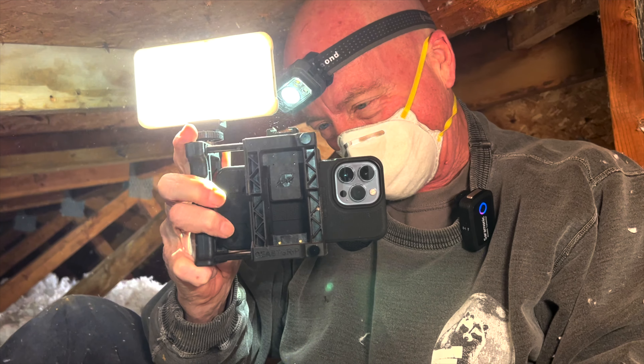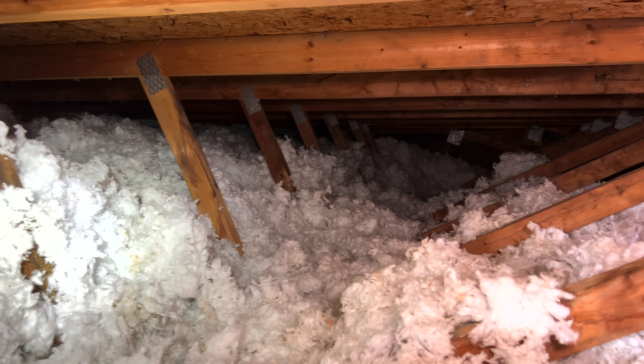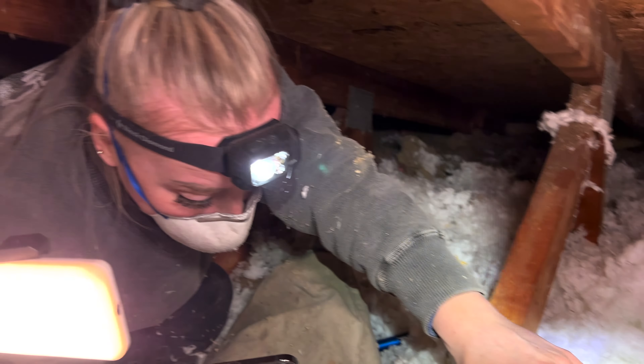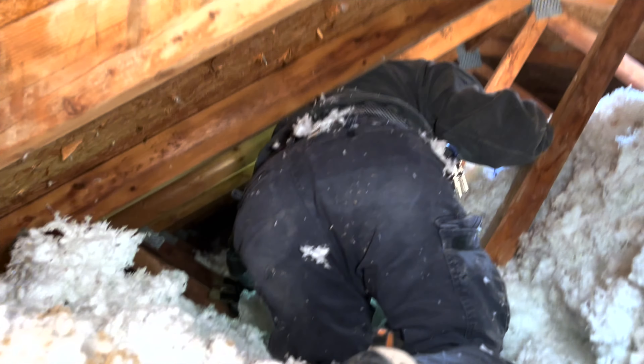She says come over here and film me, it's not that bad. Well, try crawling over all this insulation with your knees on the beam — and I'm not a 27-year-old female, I'm a little uncomfortable. We gotta get out of here. Let's continue on. This is nuts.